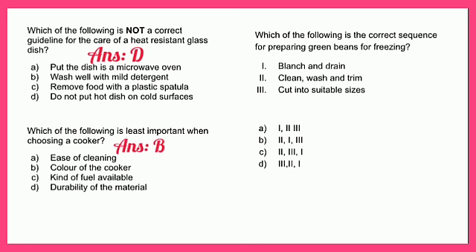Which of the following is the correct sequence for preparing green beans for freezing? The options include: blanch and drain; clean, wash and trim; and cut into suitable sizes. The most appropriate answer is C — the correct order is: clean, wash and trim; then cut into suitable sizes; then blanch and drain.